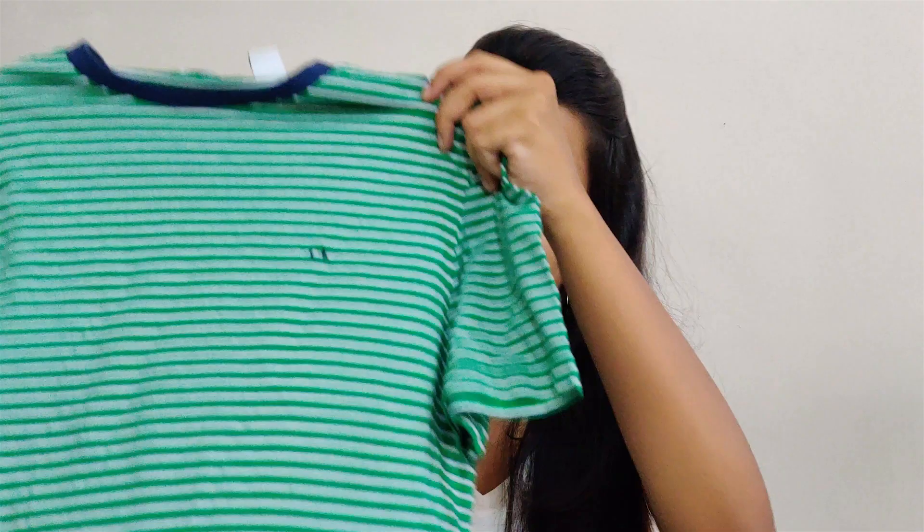The second tee I have is a striped tee, as you can see here. The color looks amazing — it's from CK and it fits like a glove, literally like a dream. I'll try it on and show you how amazingly it fits.